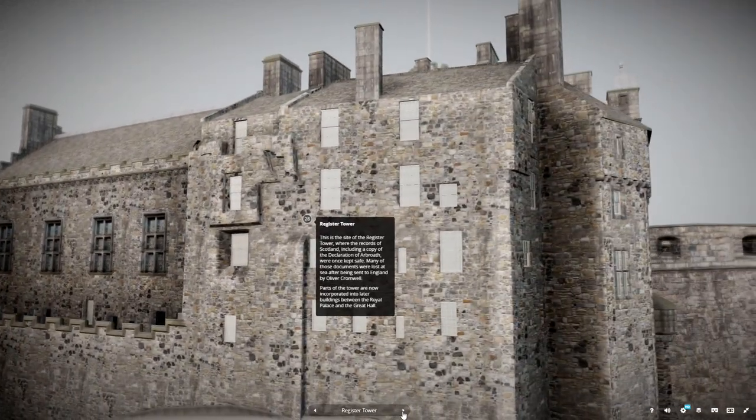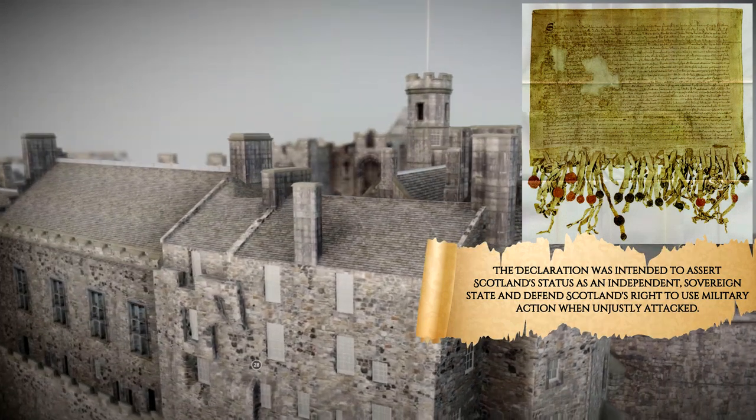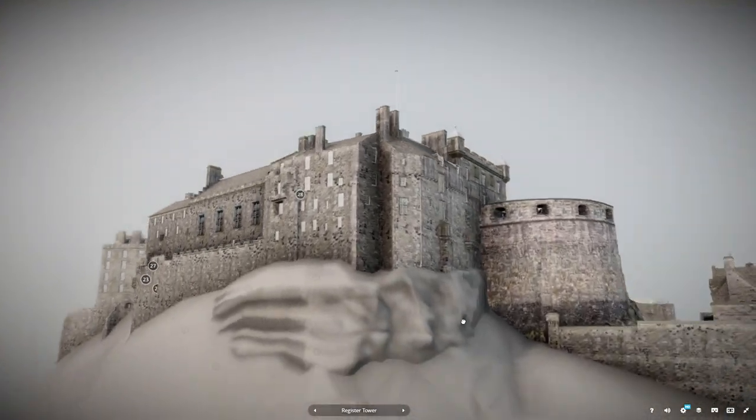This is the site of the Register Tower, where the records of Scotland, including a copy of the Declaration of Arbroath, were once kept safe. Many of those documents were lost at sea after being sent to England by Oliver Cromwell. Parts of the tower are now incorporated into later buildings between the Royal Palace and the Great Hall.